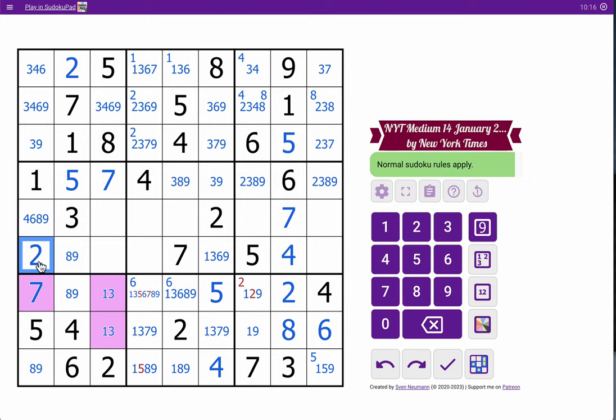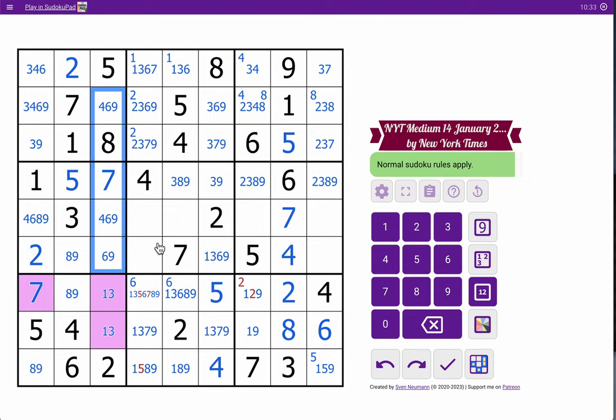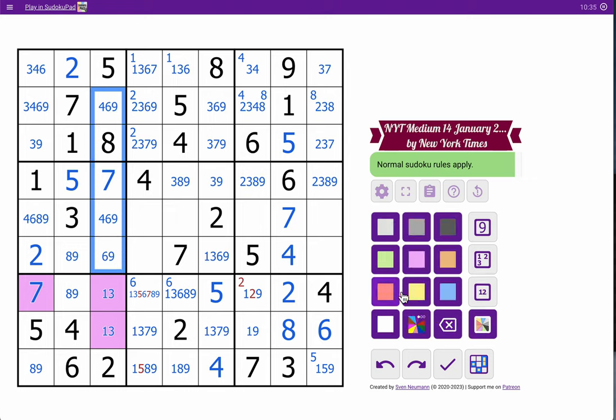I need four, six, eight, nine. Neither of those are eight. This isn't four. One-three says that's not a three. So four, six, nine — that's a triple. I can't do anything else with it, though.